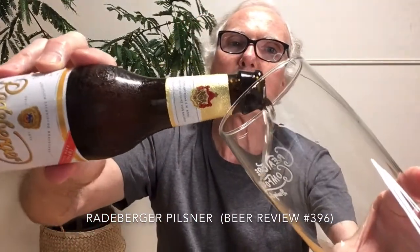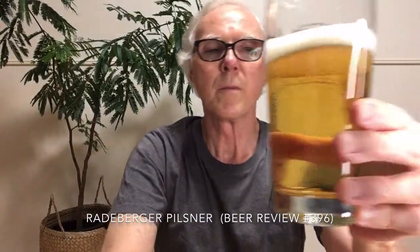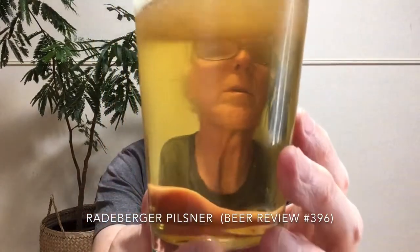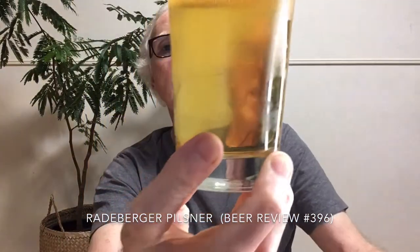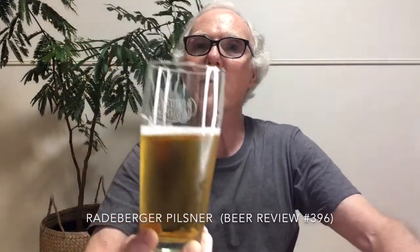Radeburger Pilsner is the one you will probably see. Let's give this one a go — I have had this before but it's been a long time. It is completely crystal clear, a medium straw color, similar to the last beer we looked at, the Bitburger, with almost a finger of clean white foam. There's just a little carbonation off the side of the glass and the head is diminishing very quickly.